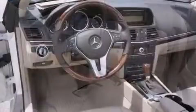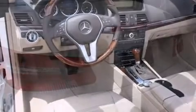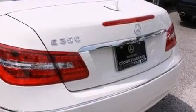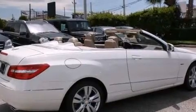Mercedes-Benz prioritized practicality, efficiency, and style by including a leather steering wheel, an automatic dimming rear-view mirror, turn signal indicator mirrors, rain-sensing wipers, and seat memory.